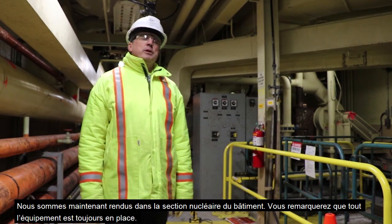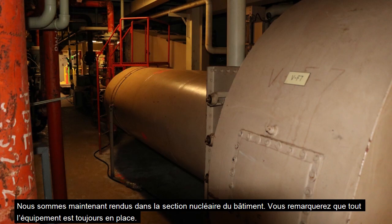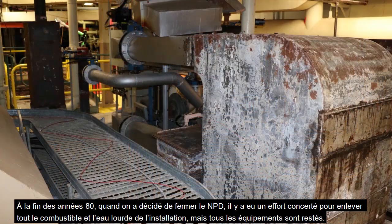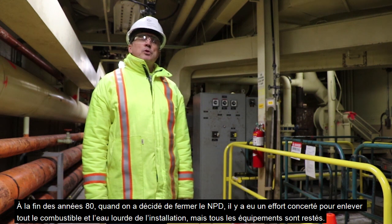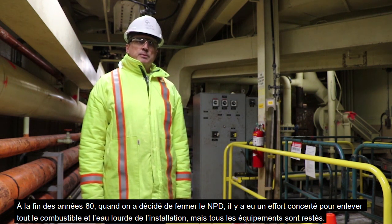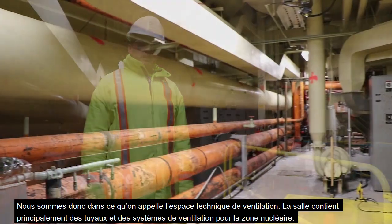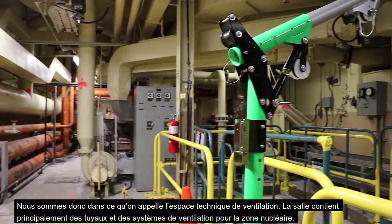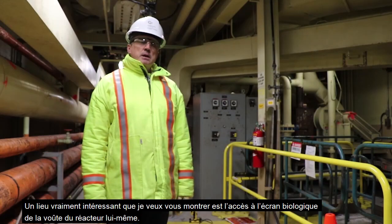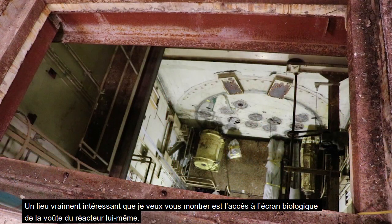We've made our way down into the nuclear side, and one of the biggest differences you'll notice is that all of the equipment is still here. In the late 80s when they decided to shut NPD down, they made a concerted effort to remove all the fuel and all the heavy water, but all the equipment stayed. We're in what's referred to as the ventilation service space, made up mainly of pipes, ducting, and fan systems for ventilation of the nuclear side.